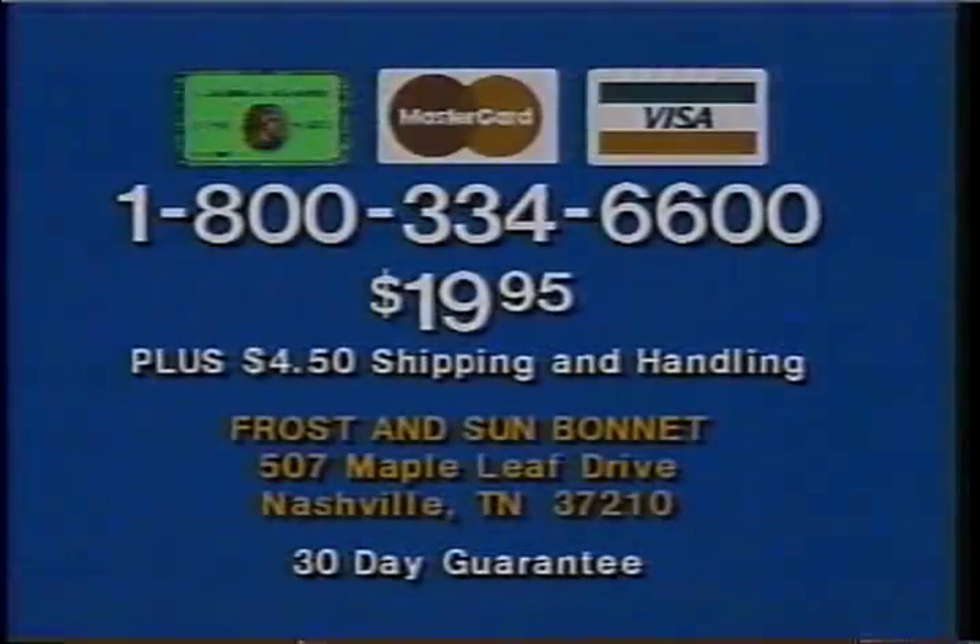To order your bonnet for just $19.95 plus $4.50 shipping and handling, call 1-800-334-6600. Each bonnet comes with a 30-day money-back guarantee. Call now and use your credit card or send check or money order to this address. Call 1-800-334-6600.